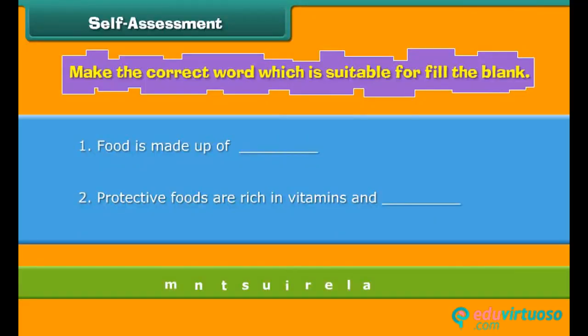Now it's time to check your understanding. There is an incorrect word in the box — rectify the error and fill in the following blanks.